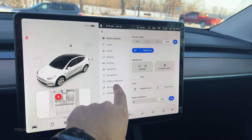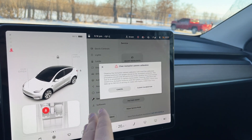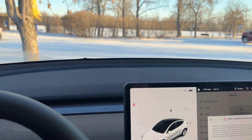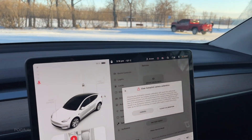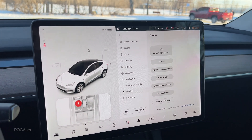They tightened this up, we went to the service area, and then did the camera calibration. What this does is it completely resets the camera so the car starts looking through the roads again, just like the day you pick up your Tesla for the first time. The first couple of drives, everything was working fantastically — not a single issue whatsoever.